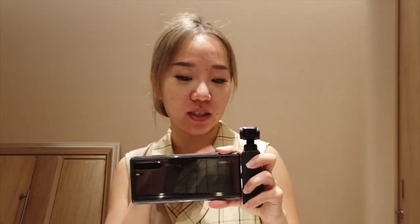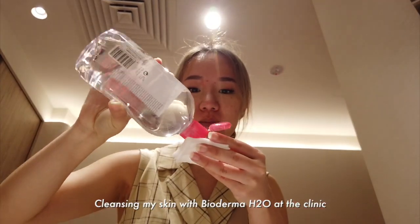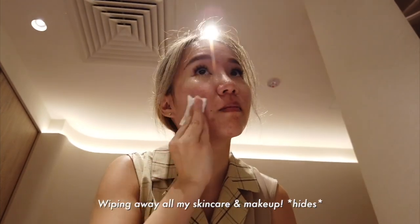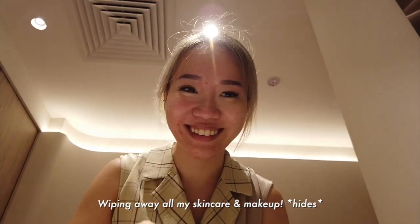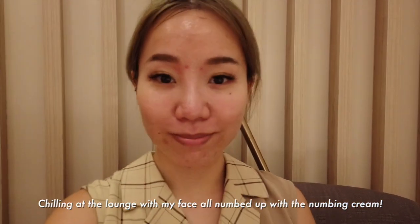So far I've done two treatments and I'm going to show you how the treatment looks right now. I'm at Clifford Aesthetics to get my skin fixed. As you can see in the mirror, I have a lot of acne. Before we start, I have to cleanse my skin to prep it for the treatment, using Bioderma to remove all skincare and makeup. After removing my makeup, this is my bare skin. I'm just chilling in the lounge area with numbing cream all over my face so it doesn't hurt later on.